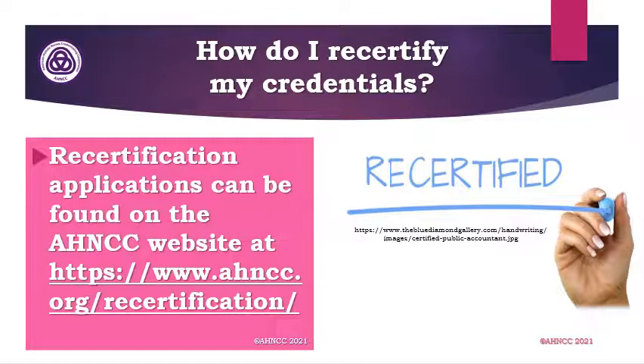How do I recertify my credentials? The recertification application can be found on the AH&CC website under the recertification navigator bar at the top of the website. If you click on that link, it will take you to information about recertification as well as the recertification application.